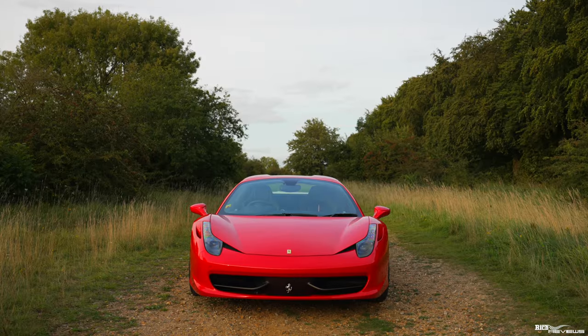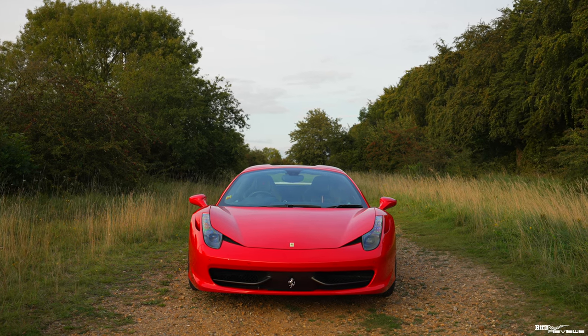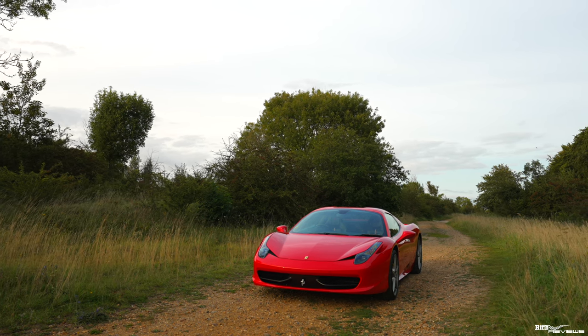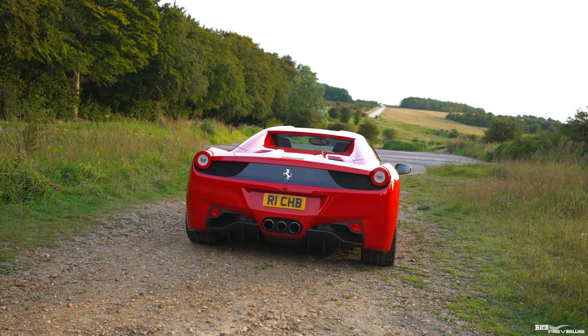During our four years of ownership of our 458 Spyder, we put 12,000 miles on our car and we've taken part in some incredible events such as the Modball Rally and our European driving tour that took place last year in 2023. The 458 has that incredible blend of looks and power that you can explore on the UK roads without feeling the car's going to kill you — well, not all the time anyway.